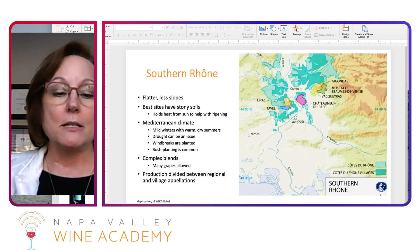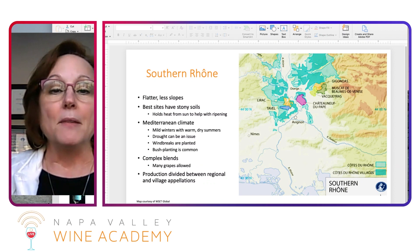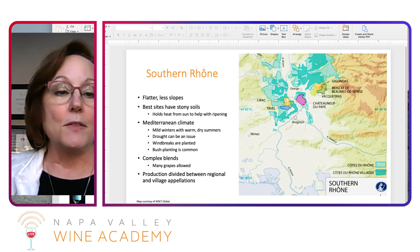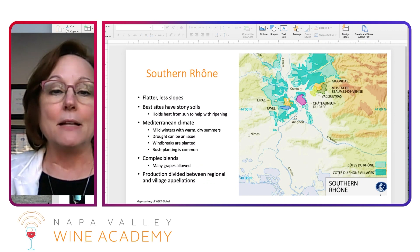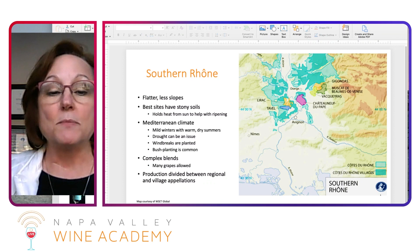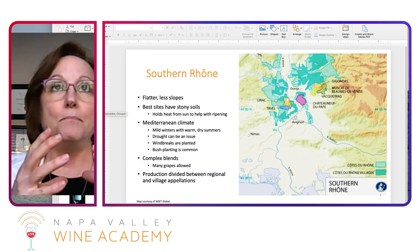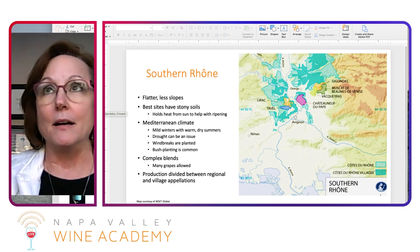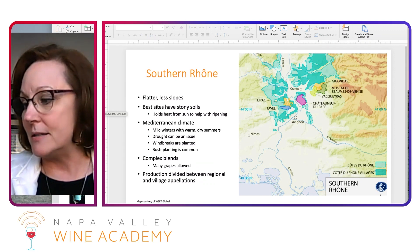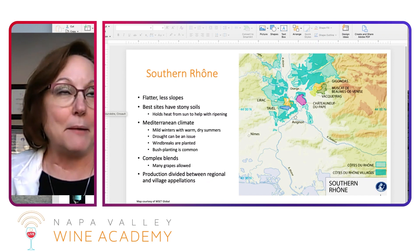The southern Rhône, as I mentioned earlier, doesn't have quite as many steep slopes as the northern Rhône. It does have something, though, that the northern Rhône doesn't have, and that's these really big, thick, stony soils. We can call those stones pudding stones — there are a few different names for them, but that's what I like to call them. They're really big, like the size of a shoe, a man's shoe — sometimes that big.